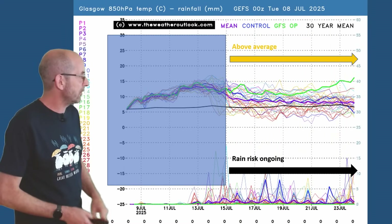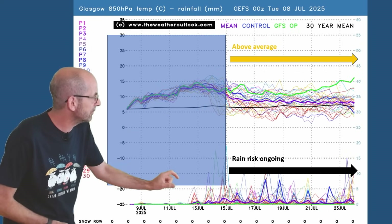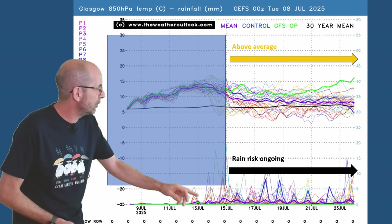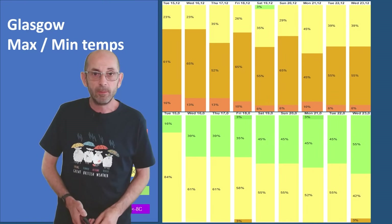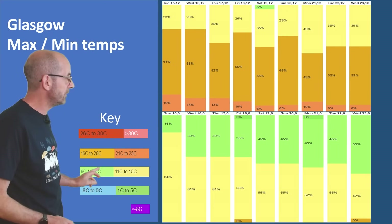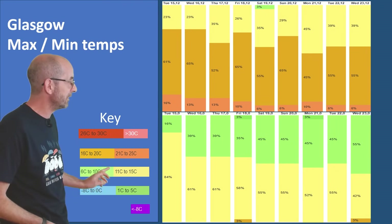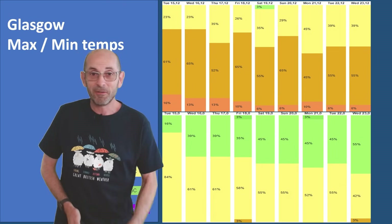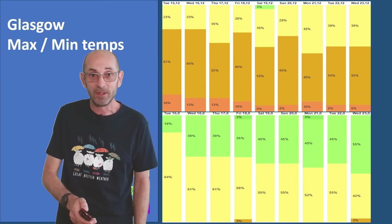Up to Glasgow, the signal is also for above-average 850 hPa temperatures, with most runs staying above the thick black line. But there is an ongoing chance of rain — quite a few spikes, especially through the first half of the week, with a weak indication it will be turning more settled from around the 19th to 21st of July. The 2-metre temperature data tables for Glasgow show lower daytime highs — 16 to 20s dominating — and lower night-time lows than Manchester and London, with quite a lot of 6 to 10 and 11 to 15 degree shading. People struggling to sleep through the heat in London may well be jealous of conditions in the northwest.